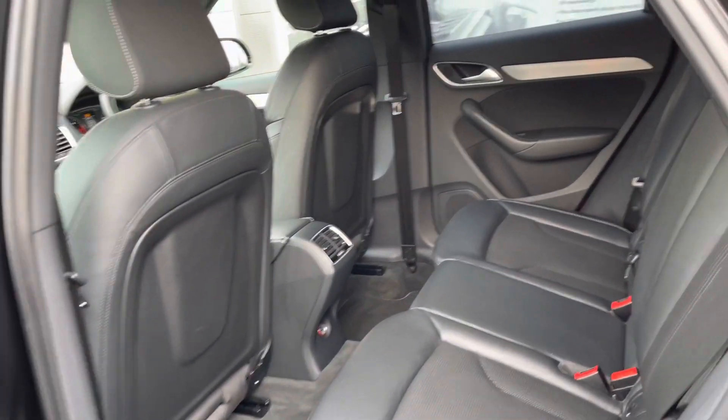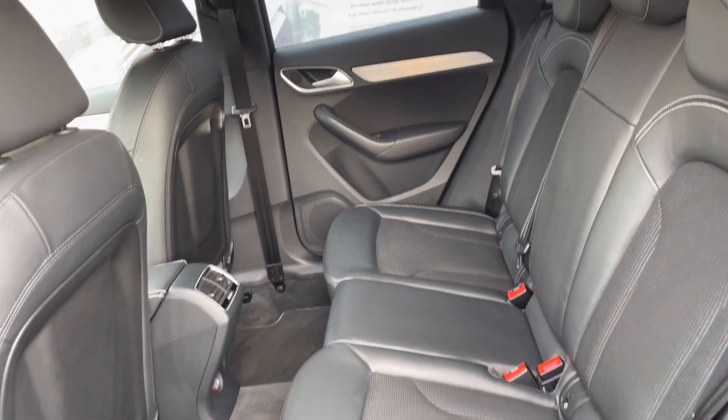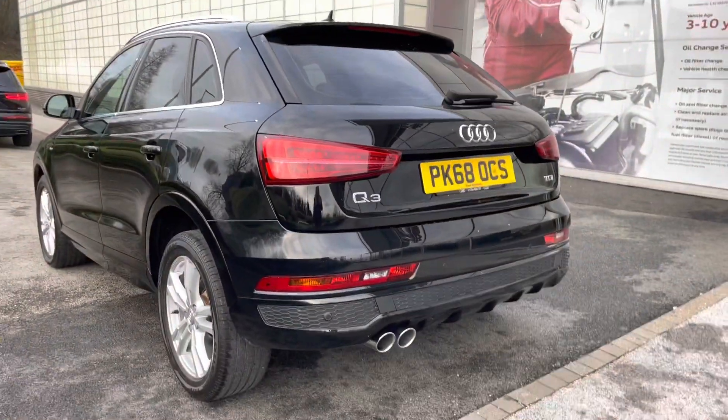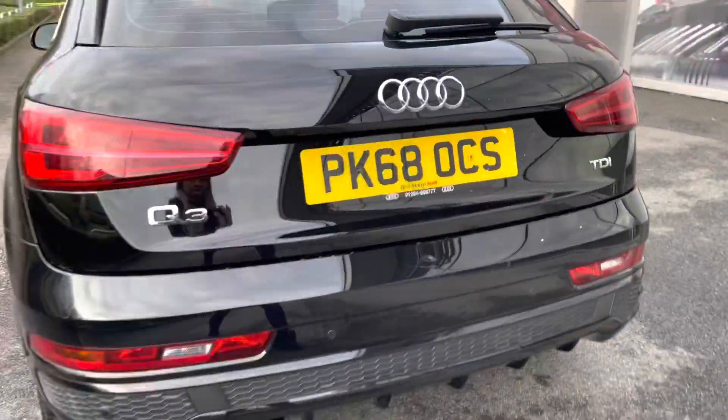Taking a look in the back of the car for passengers, it is extremely spacious as well as comfortable with the sprint cloth and leather seats. We have privacy glass in the rear and rear side windows, just ensuring there'll be as much privacy as possible.